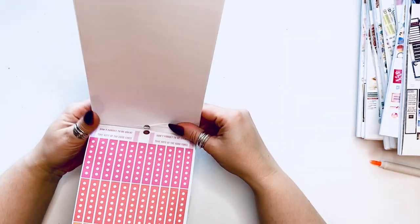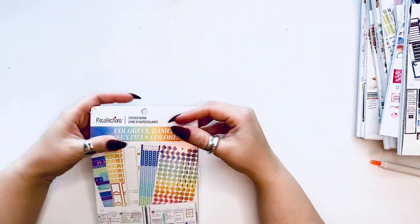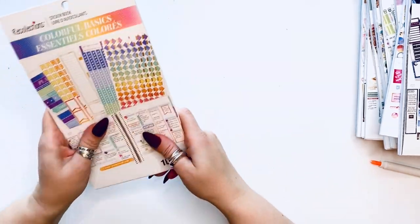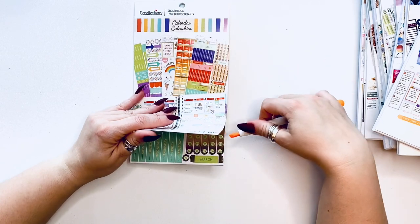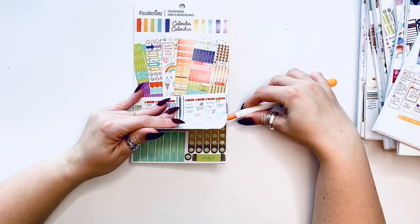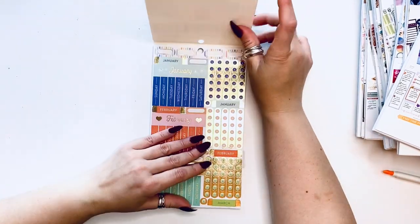Just fixing these pages that come out so easily while flipping. Remember these sticker books are very inexpensive — each one is $9.99 retail, and you can usually get 20 to 40 percent off, so you could get them as cheap as six dollars.